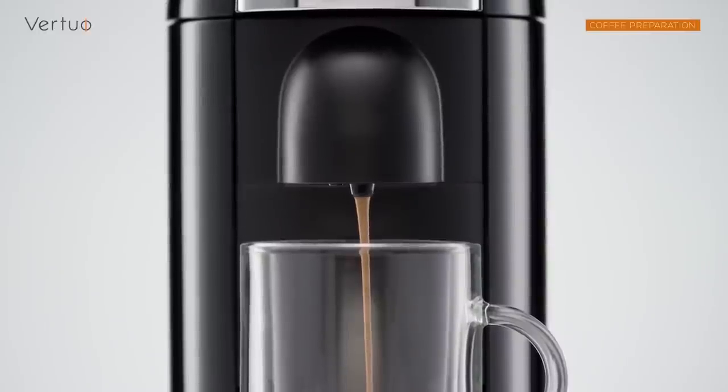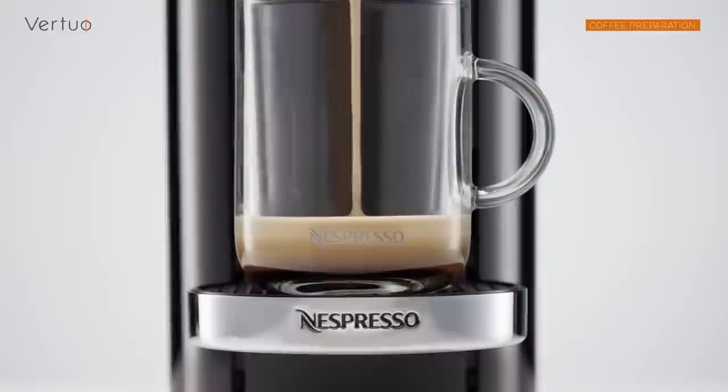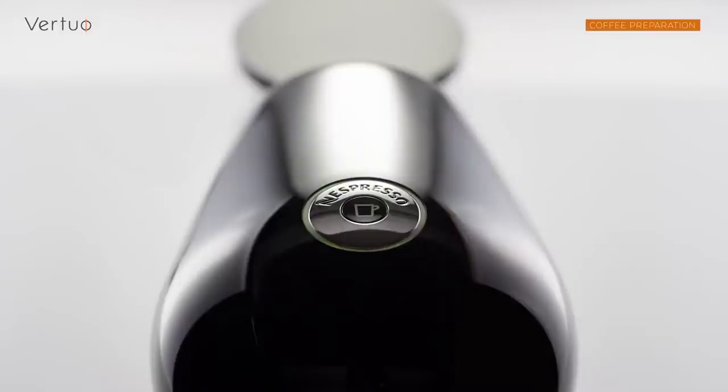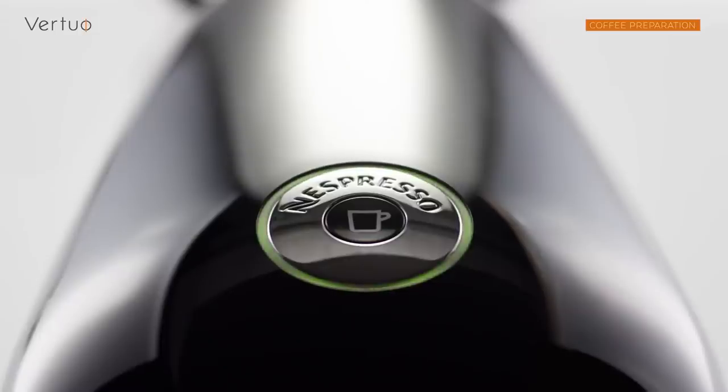Coffee lovers start out innocently enough with drip filters, French presses, milk frothers, and stovetop espresso makers. But the next thing you know, they're browsing Amazon for full-on espresso machines with all the bells and whistles.